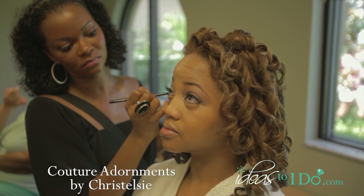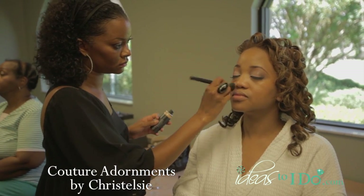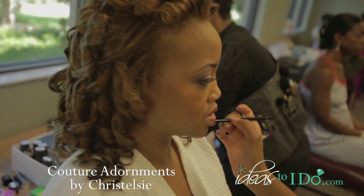The trend in makeup right now is to have a clean look — a clean beauty look. Less is really more, but we glammed it up just a little bit for the wedding. We did a soft smoky eye and just a berry-colored lip, and we added some lashes for her, so she looks amazing.